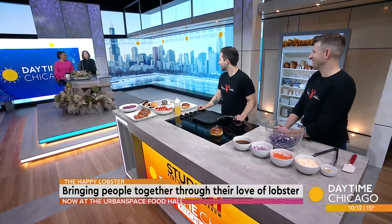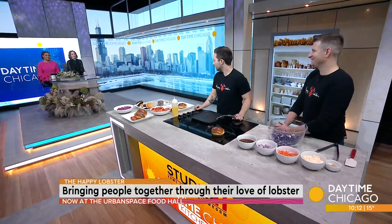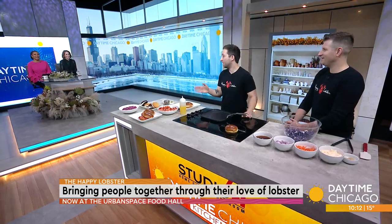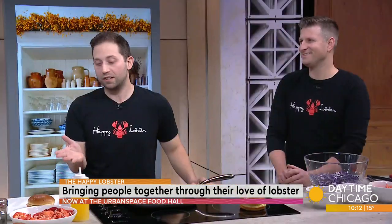Thanks for having us. We're excited to be here. Lots and lots of lobster over there! Happy Lobster. I would think that lobsters aren't so happy because we're eating them. But this lobster is making you happy — that's how it works. Happy customer.